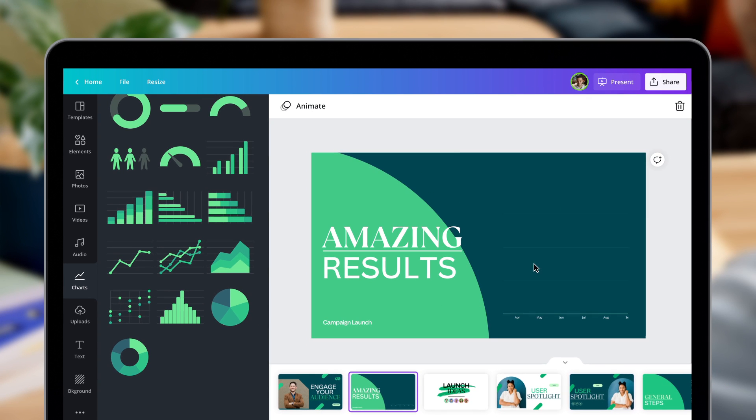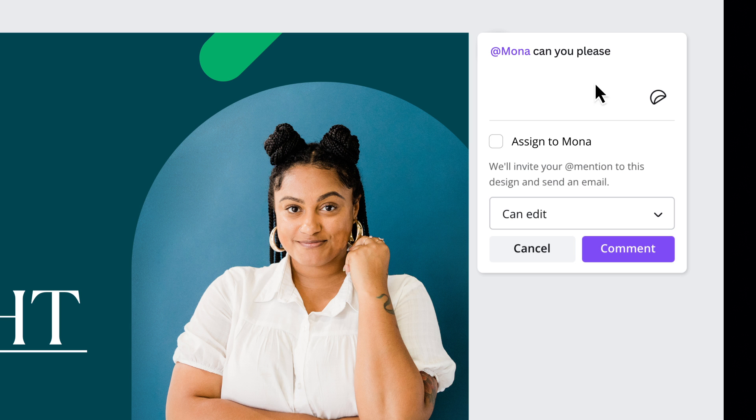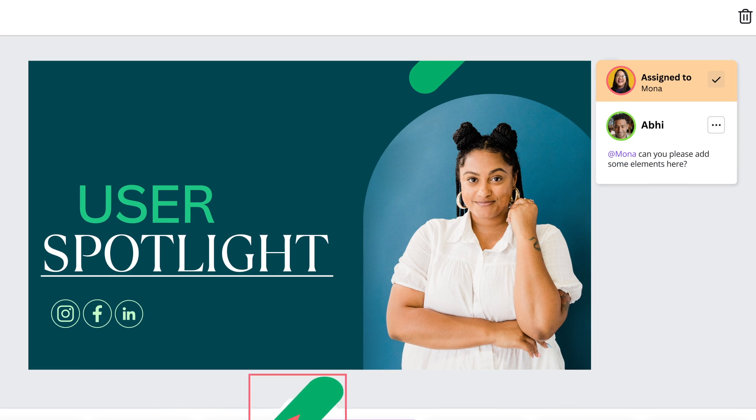Just drag and drop. Pretty intuitive, right? When you're working in a team, it's the ultimate tool for collaboration. Create together quickly, avoid design bottlenecks, and stay in sync.